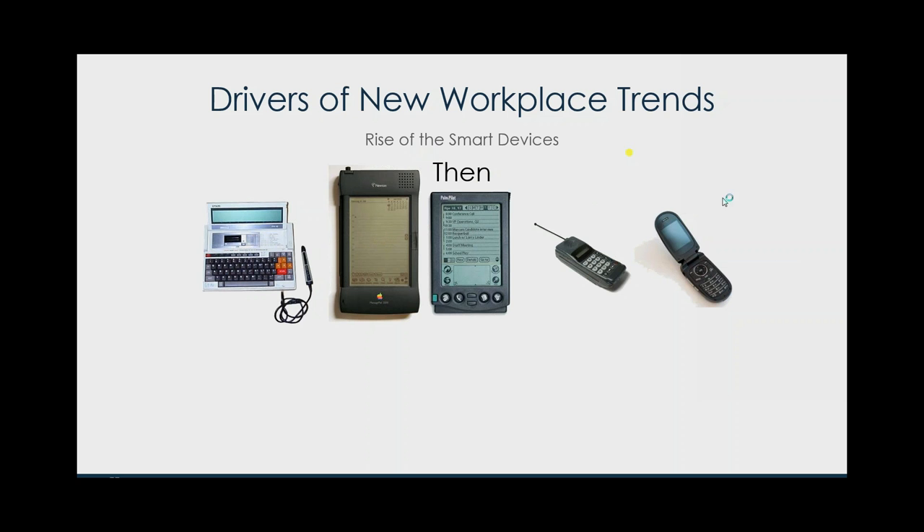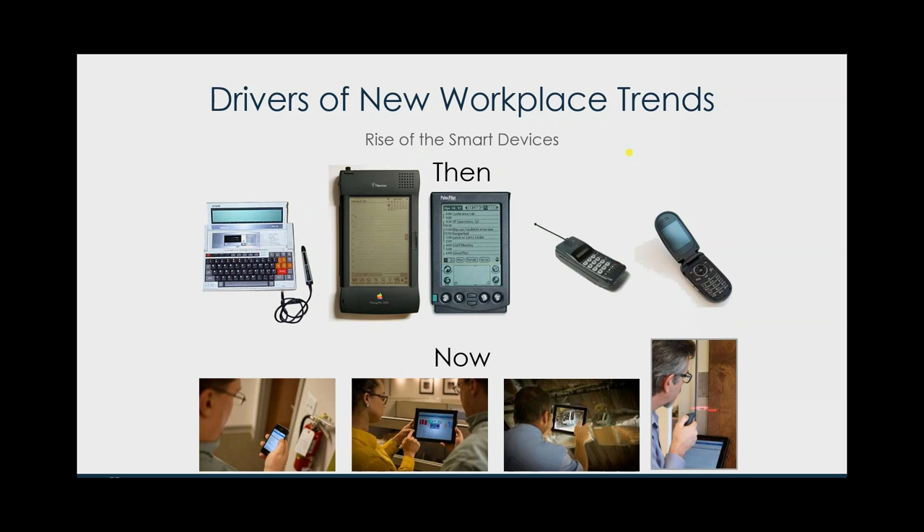Now we've got the ability to use really powerful devices out there in the field. These are recent photos we've taken showing a technician using a mobile device to perform preventive maintenance based planning — the ability to take really high quality photos and videos of facility conditions, barcode scanning, QR code scanning. All of that has occurred in less than 20 years, moving very quickly in our marketplace.